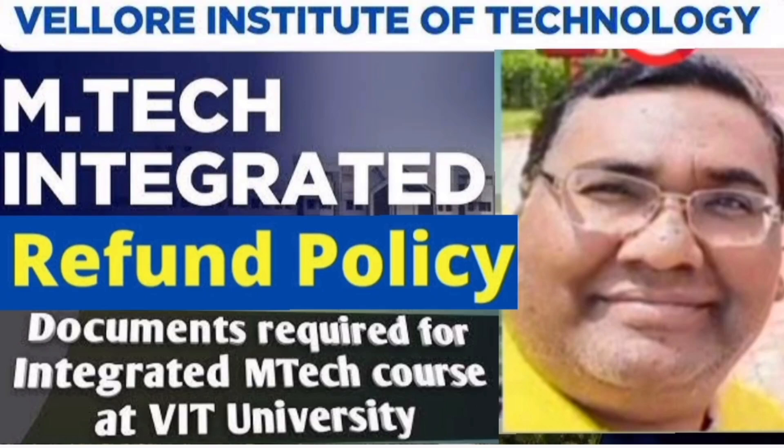Hello friends, good morning, good afternoon, good evening. So this is about VIT Vellore Integrated MTEC program. I'm going to cover in this video the documents required for the admission purpose and the refund policy for the fees. So let's start.